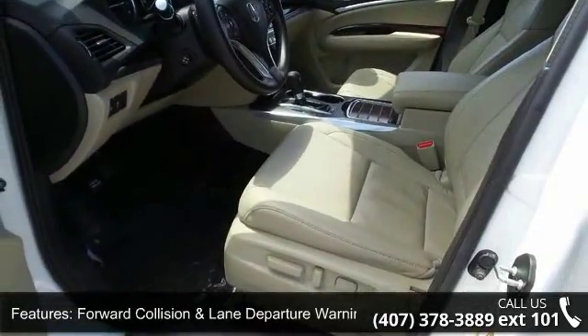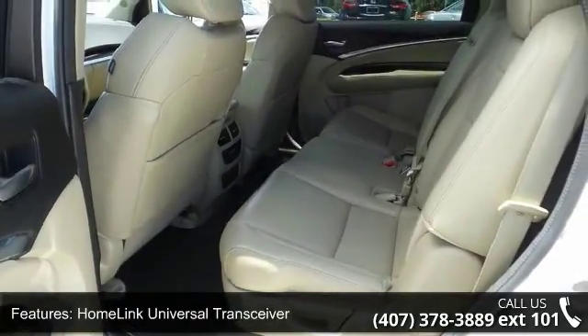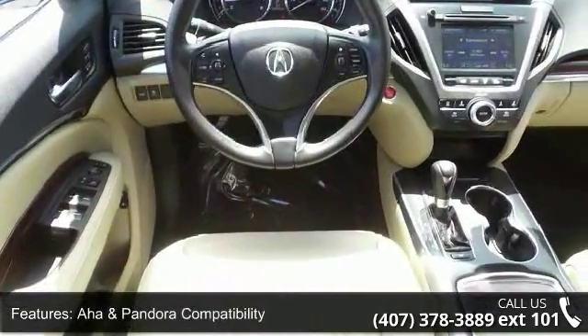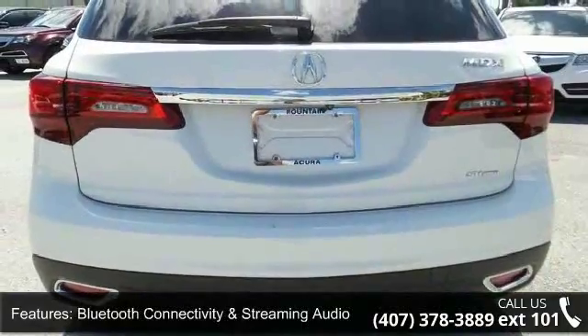Some of the top features included with this vehicle are driver's knee airbag, forward collision and lane departure warning, Homelink universal transceiver, AHA and Pandora compatibility, Bluetooth connectivity and streaming audio, and cruise control.